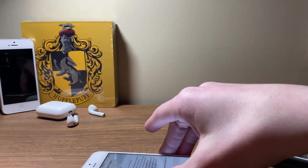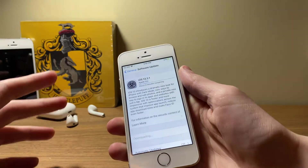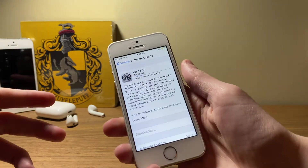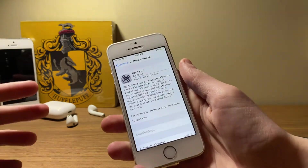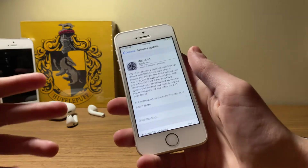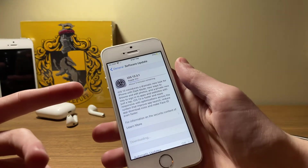A few hours ago Apple dropped the full release of iOS and iPadOS 13.3.1 to the general public. This update comes in at a significantly larger size — about 3.5GB on my iPhone 11, and about 2.83GB on my iPhone SE, which you can't see right now as it is downloading the update.